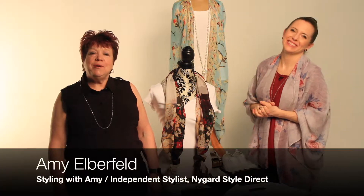Hi everyone, it's Amy Skye with Cincy Chic, and I'm Amy Elberfeld with Styling with Amy. I'm also an independent stylist with Nygaard Style Direct, and we're here for an episode of Styling with Amy and Amy. We have some fabulous accessories here — we're talking about vacation and travel and how to pack for it all.